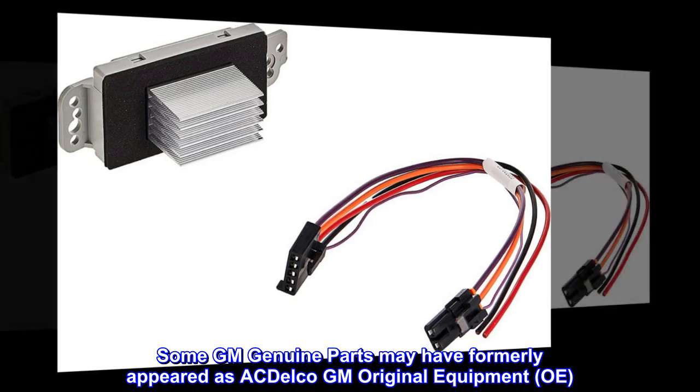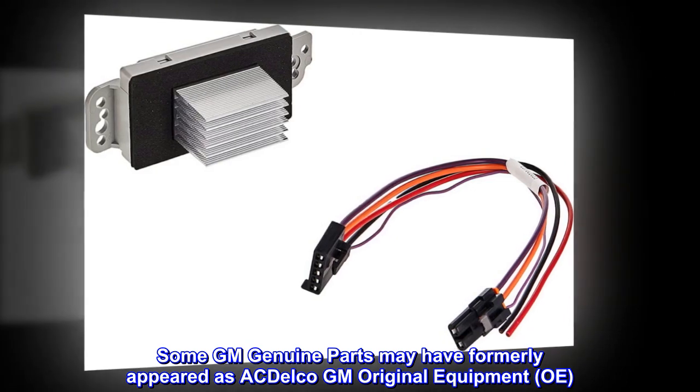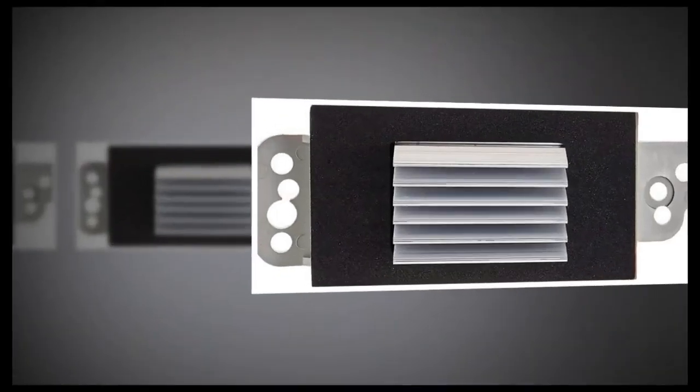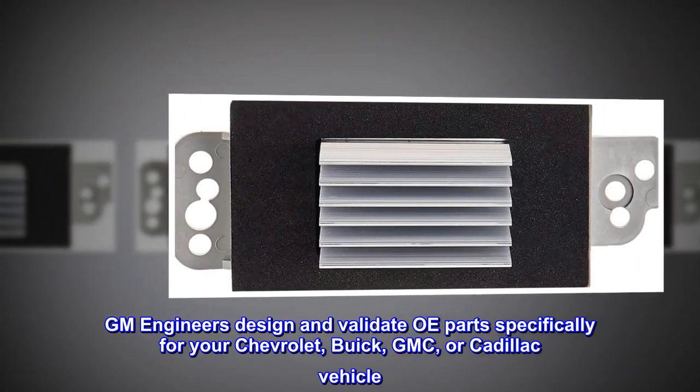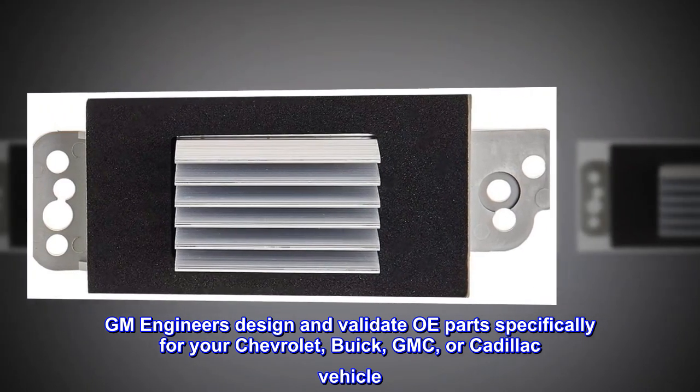Some GM Genuine parts may have formerly appeared as ACDelco GM Original Equipment. GM engineers design and validate OE parts specifically for your Chevrolet, Buick, GMC, or Cadillac vehicle.